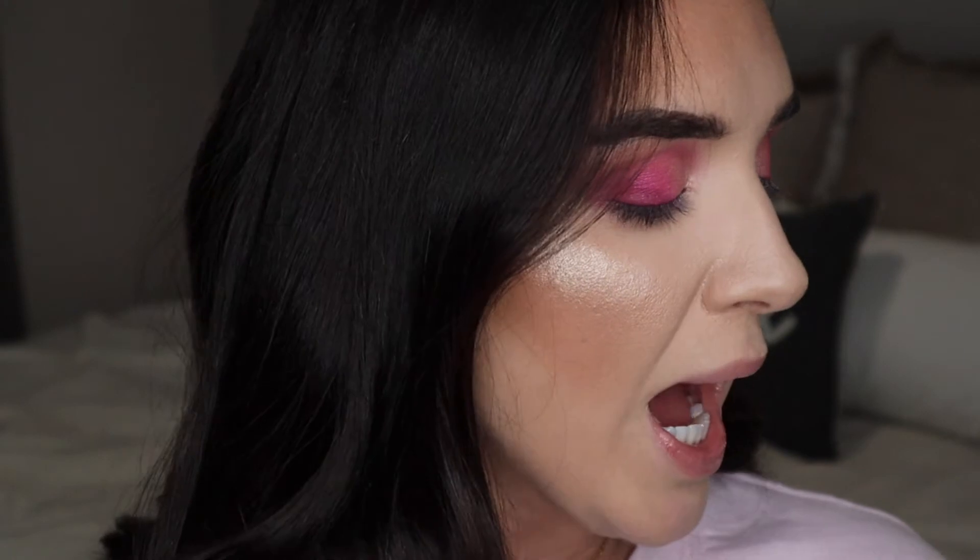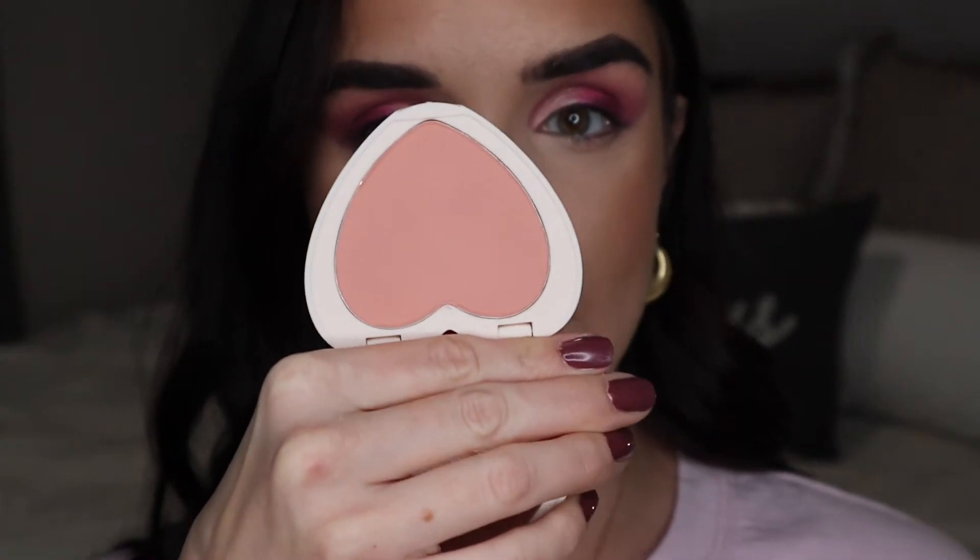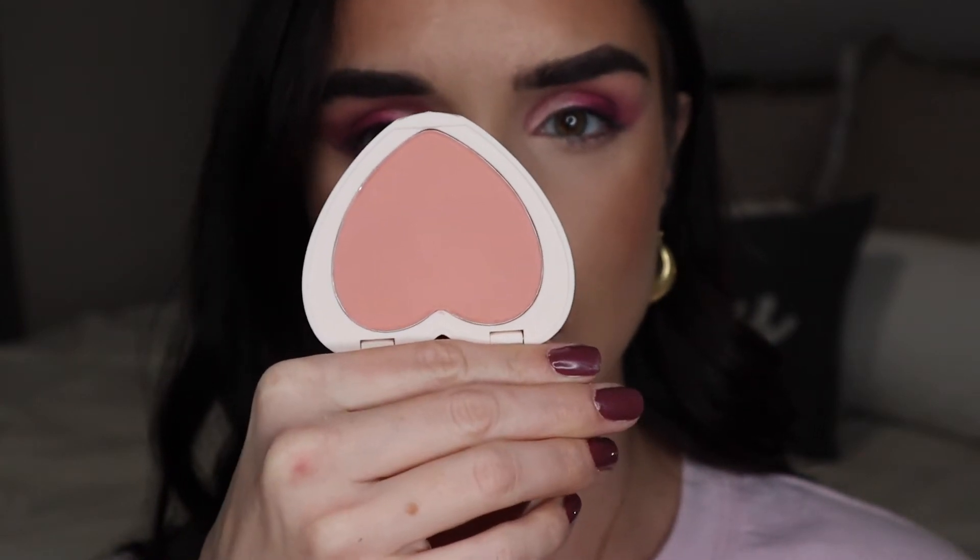I want to finish up my complexion with blush. I didn't pick up any of these heart-shaped blushes last year — I know they were super popular — and when they were announced this year I was like, I have to pick them up. I'm only going to use one in this video, but I want to quickly show the three shades I got. This is the shade Kiss and Tell, which was apparently the best seller from last year — it's the only color they brought back.